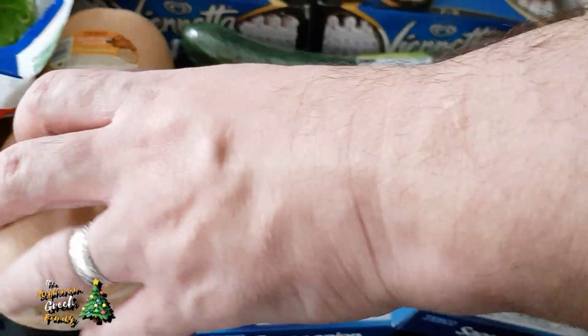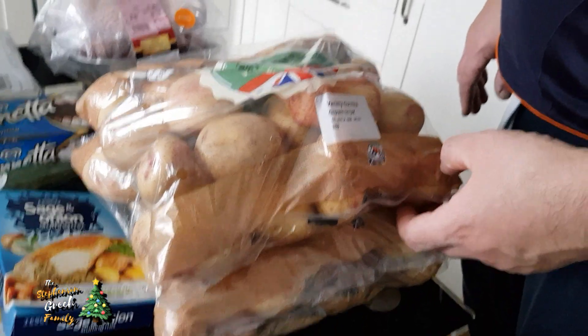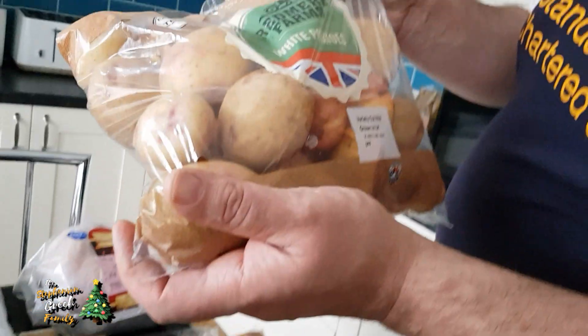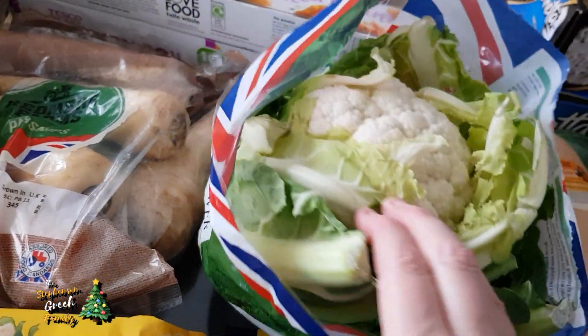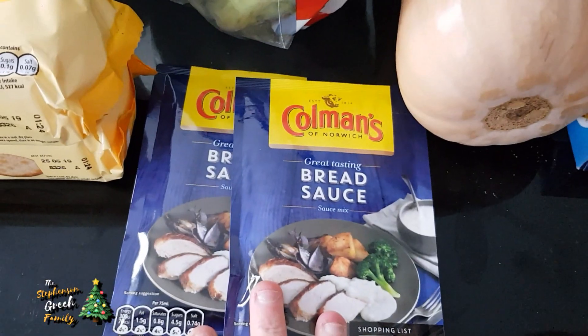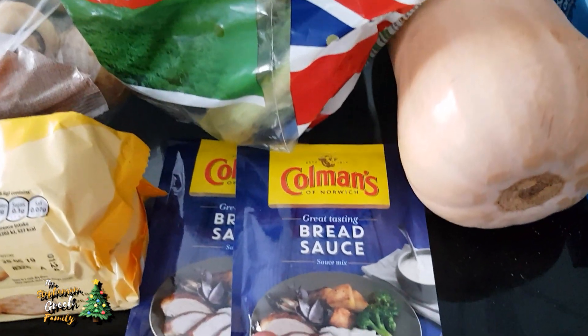We've got cucumber for salad - we need to pick up some more salad tomorrow because the dates on the ones in the shop went out too soon. Two packs of stuffing, only 40p each. Cheryl's favourite - a butternut squash, trying to do some butternut squash mash. And potatoes - were they 29p? Yeah, 29p for potatoes, can't go wrong. The only thing is they haven't got dates on the products anymore because of food waste concerns. We've got cauliflower at 29p and two packets of bread sauce - all the Colman's sauces are on offer, two for a pound.